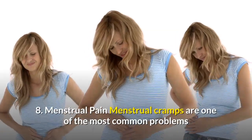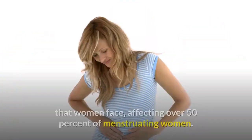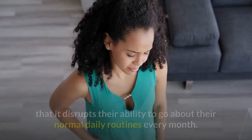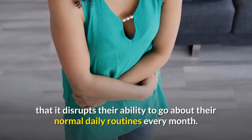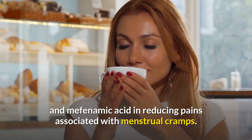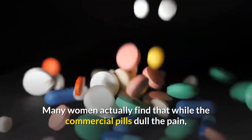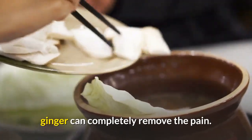Number eight: menstrual pain. Menstrual cramps are one of the most common problems that women face, affecting 50% of menstruating women. For some, the pain can be so intense that it disrupts their ability to go about their normal daily routines every month. Ginger has been shown to be as effective as ibuprofen and mefenamic acid in reducing pains associated with menstrual cramps. Many women actually find that while commercial pills dull the pain, ginger can completely remove the pain.